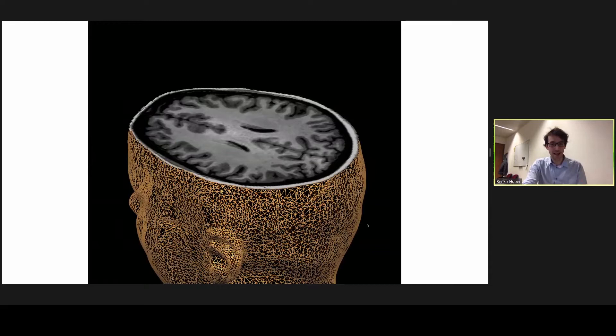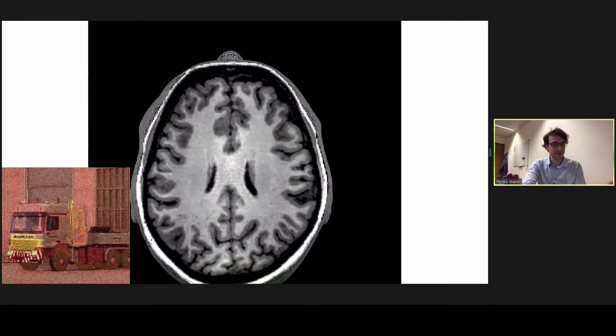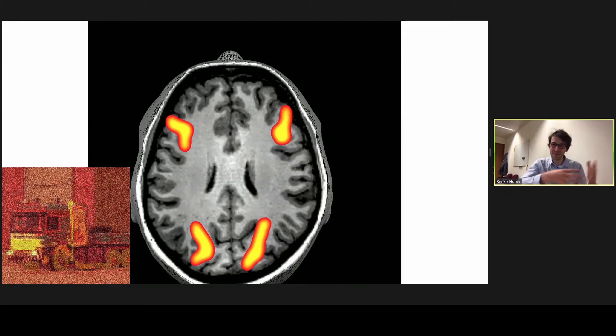However, as exciting as it is to see the brain in action, it's not really telling us so much about how the brain works. It's somewhat comparable to trying to understand how the engine of a truck works by looking at the truck with an infrared camera. You roughly know which parts seem to be involved — like the front is heating up and consuming a lot of energy — but we don't really have a deterministic view of the underlying processes.